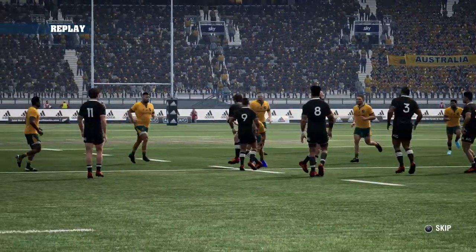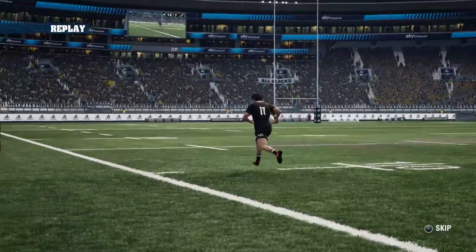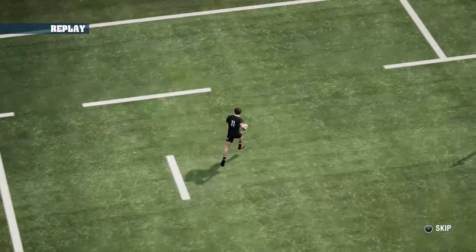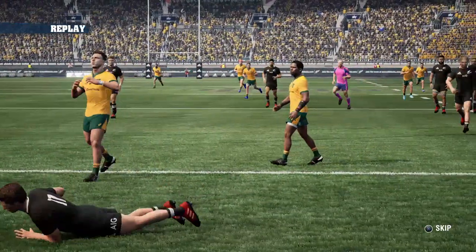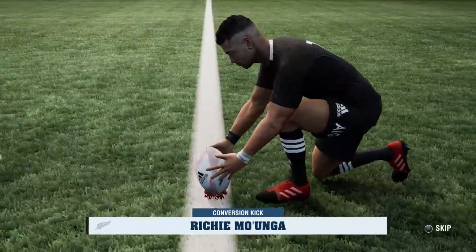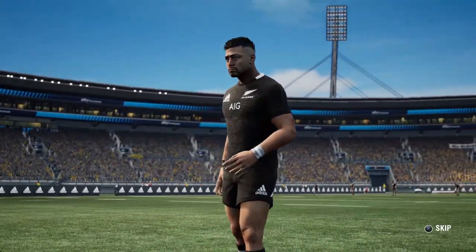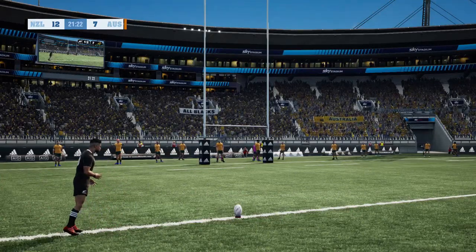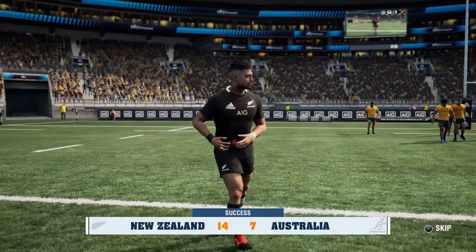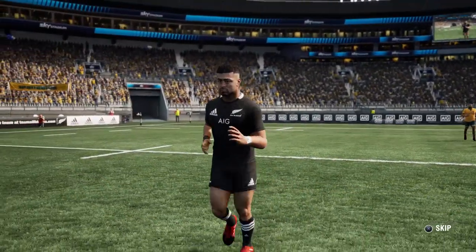The Wallabies overcommitted to the ball carrier - there were about six or seven of them in a semi-circle around Whitelock. He offloaded beautifully to Bridge, who had no one there. His acceleration is absolutely pristine and he scorches home. Second try for the All Blacks now in quick succession. Mo'unga converts - pretty much the same place as the last one - and the All Blacks fly-half doubles the score effectively. It's 14 points to seven.